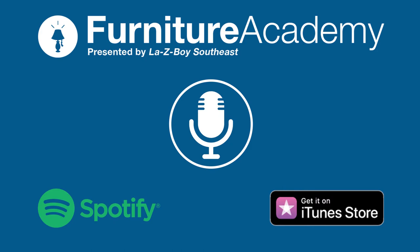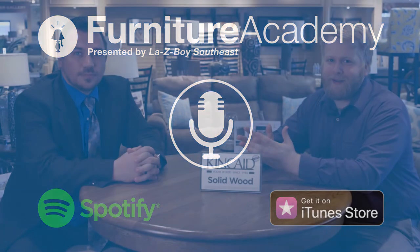Welcome back everybody to the Furniture Academy podcast. Today I have a new guest with some interesting stuff to talk about. Charlie, how are you? I'm doing good. So Charlie is at the Pineville store, just like Ellie and Sammy — we've had both of them on the podcast this season. This is your first time on our podcast, and your first time on any podcast. Breaking barriers today.